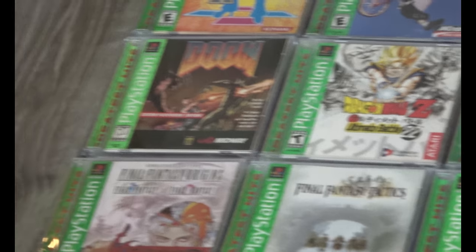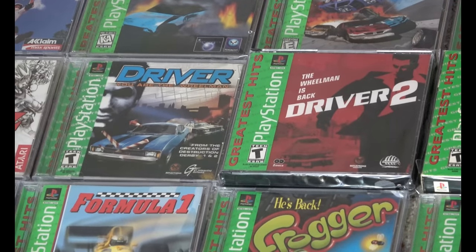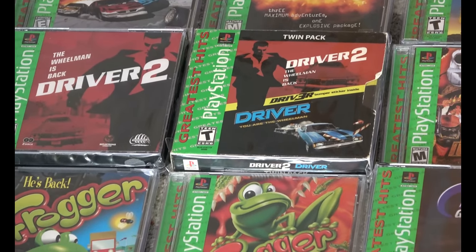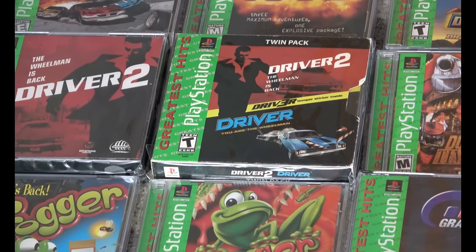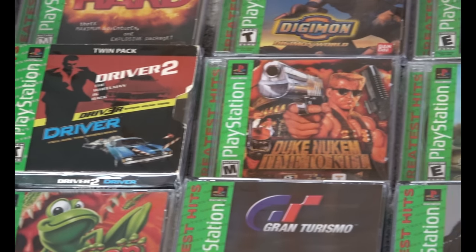As we move along you're going to see several of these that don't pop up often. There's Driver 1 and 2, but then there's a Driver Twin Pack. The discs for the Driver Twin Pack are different — it's not just a repackaging; the discs are actually different cosmetically as well.